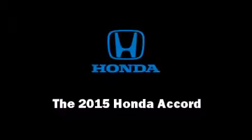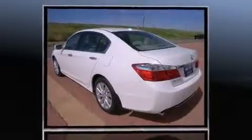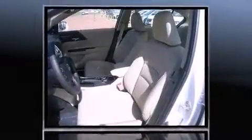Climb inside the 2015 Honda Accord. This four-door, five-passenger sedan will allow you to take command of the road with confidence. Under the hood, you'll find a four-cylinder engine with more than 170 horsepower, providing a spirited yet composed ride and drive.